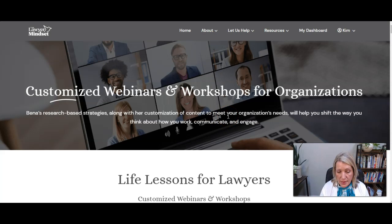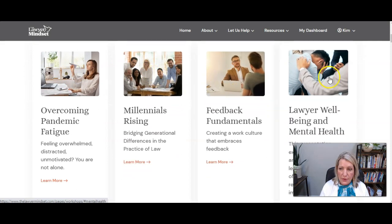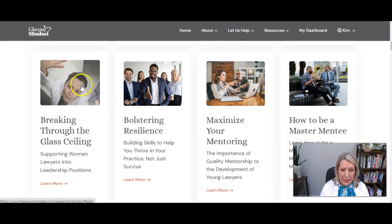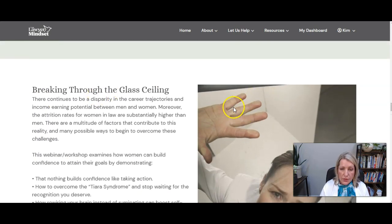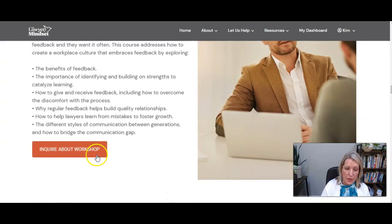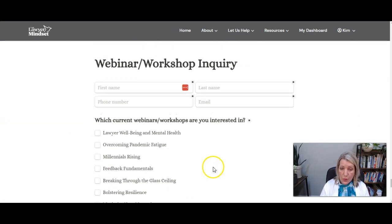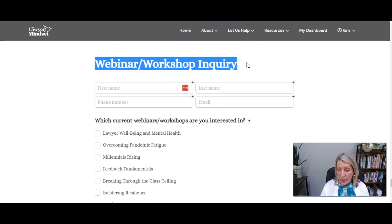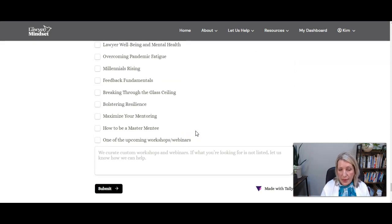This is our customized webinars and workshops page. There's just a little intro to what these are, and then right here you've got the different options — there are eight currently listed. If we click on any of them, it takes you down further on the page to that particular workshop. Each of the workshops has an image that goes along with it, and at the bottom of the description for each workshop there's an 'inquire about workshops' button. That takes people down to the bottom of the page where they can put in a workshop inquiry using an embedded Tally form. When someone fills this out, it goes through to the client's email so they can respond.